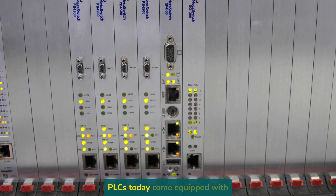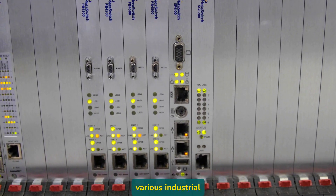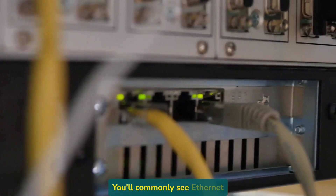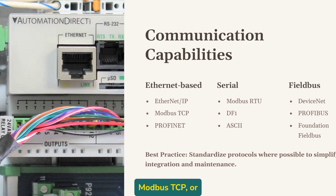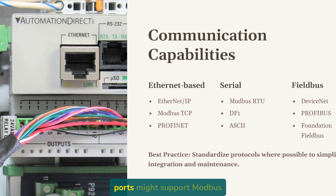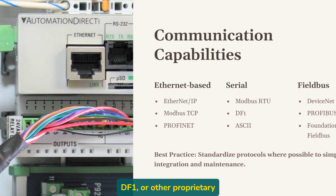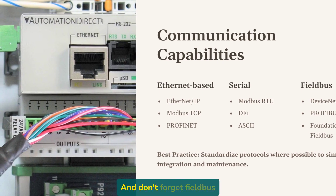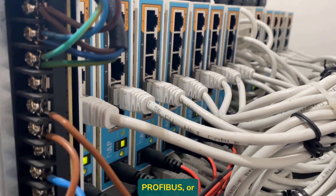Most PLCs today come equipped with multiple communication ports supporting various industrial protocols. You'll commonly see Ethernet ports for protocols like Ethernet/IP, Modbus TCP, or PROFINET. Serial ports might support Modbus RTU, DF1, or other proprietary protocols. And don't forget fieldbus networks like DeviceNet, PROFIBUS, or Foundation Fieldbus.